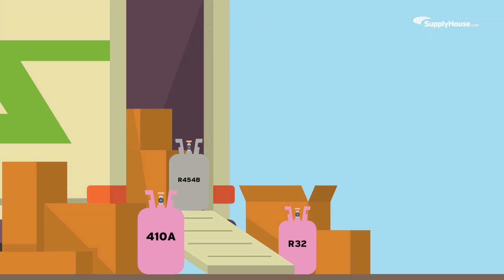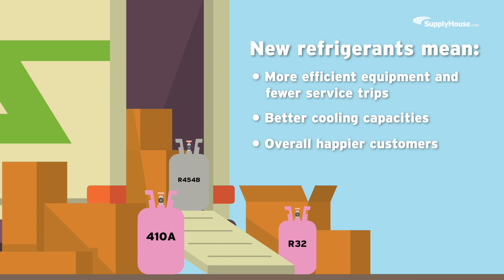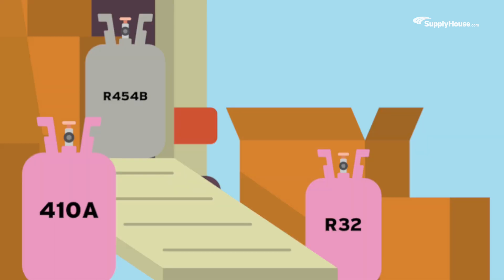Historically speaking, refrigerant changes, while inconvenient, are actually major wins for trade professionals. New refrigerants mean more efficient equipment and fewer service trips, better cooling capacities, and overall happier customers. Stock up on R410A parts and units while supplies last, and stay ahead of the game with R32 and R454B parts and units at supplyhouse.com.